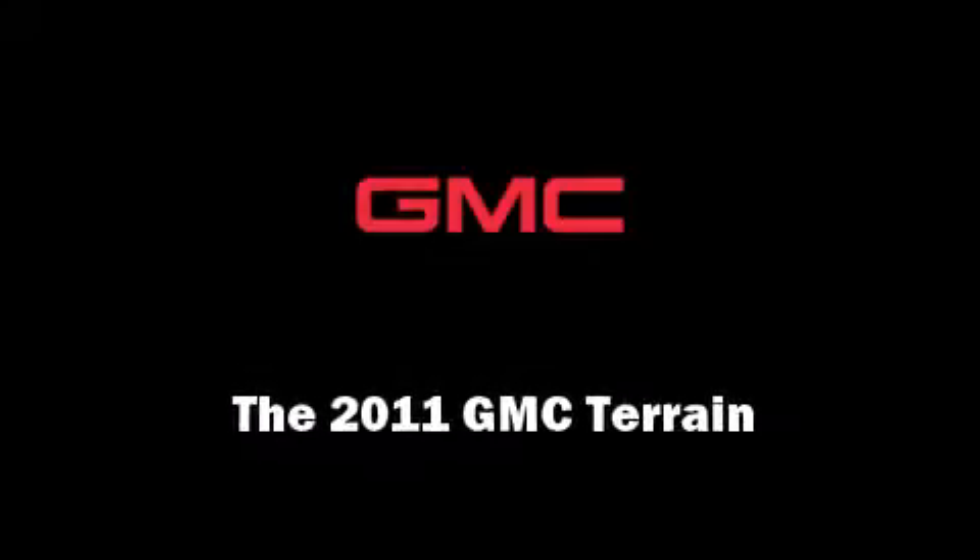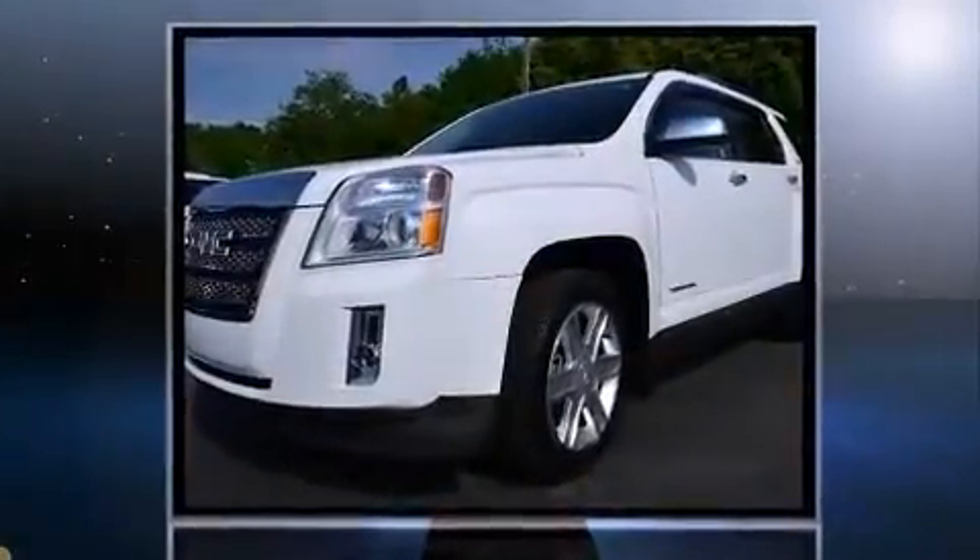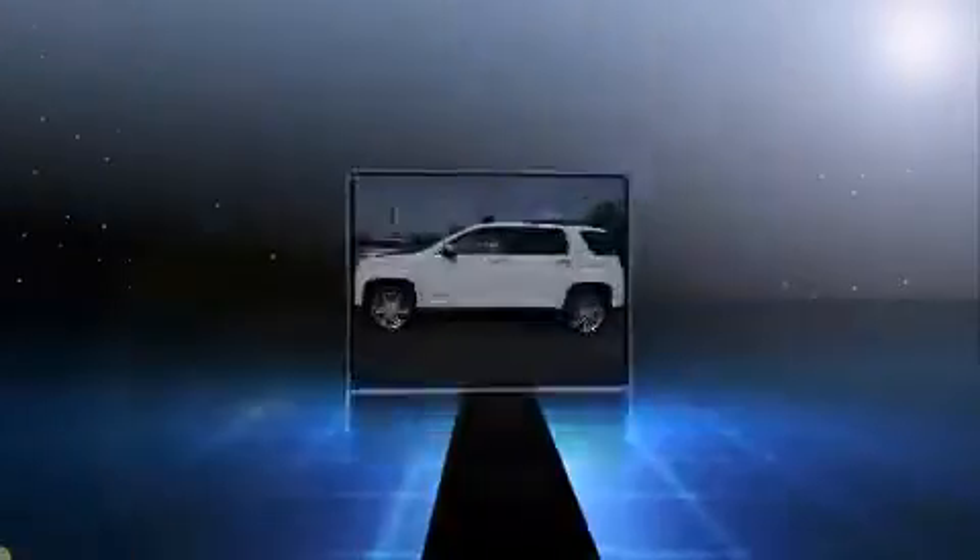Outstanding design defines the 2011 GMC Terrain. With less than 20,000 miles on the odometer, this four-door sport utility vehicle prioritizes comfort, safety, and convenience.